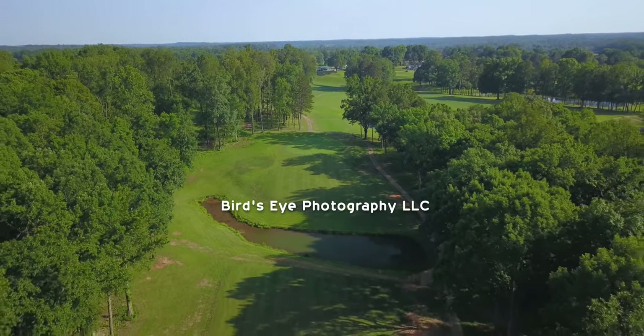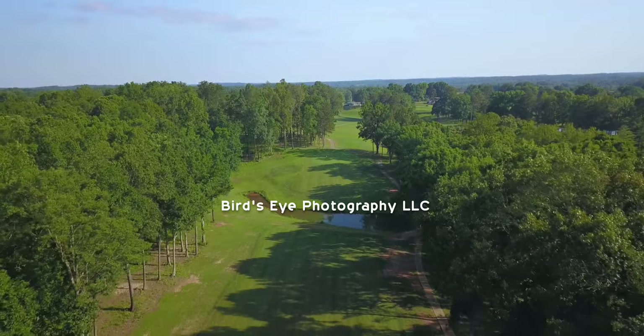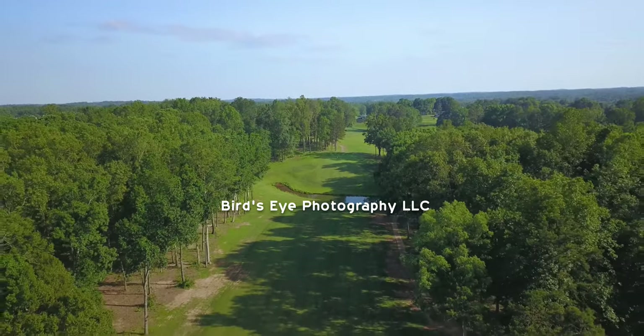The fairway begins open, which narrows into a dogleg to the right. There is a water hazard between your second shot and the green, which is slightly elevated.